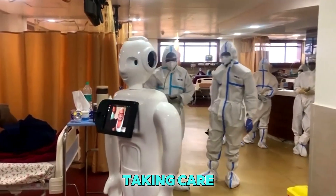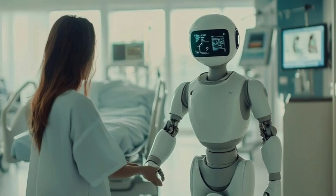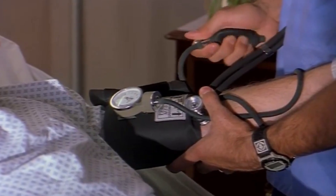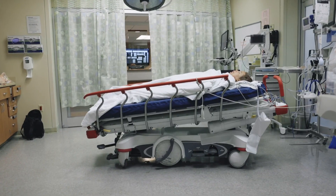Have you ever imagined a robot taking care of sick people in a hospital? Not just bringing medicine or food, but actually talking to patients, helping doctors, and even checking someone's heartbeat? Well, guess what? South Korea just made that real. They've created a humanoid nurse robot, and it's already saving lives.